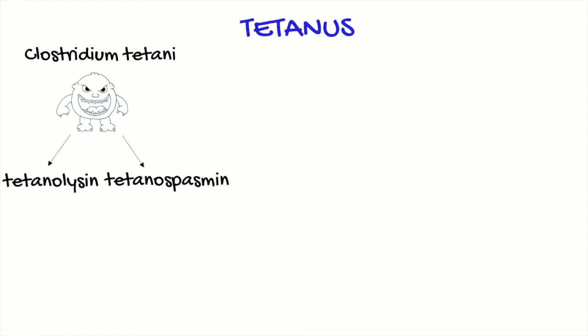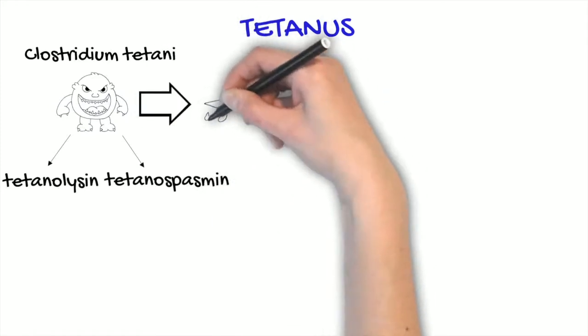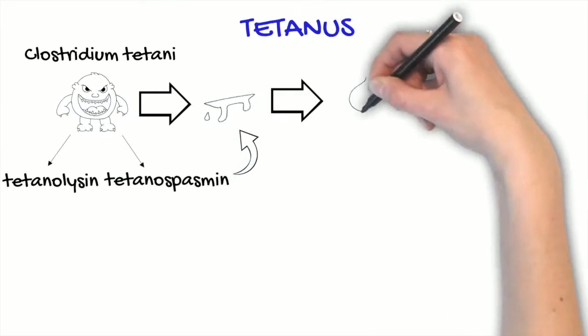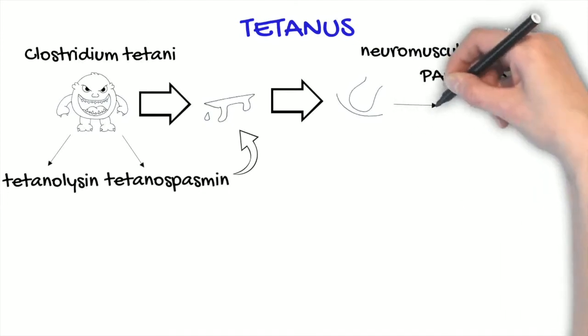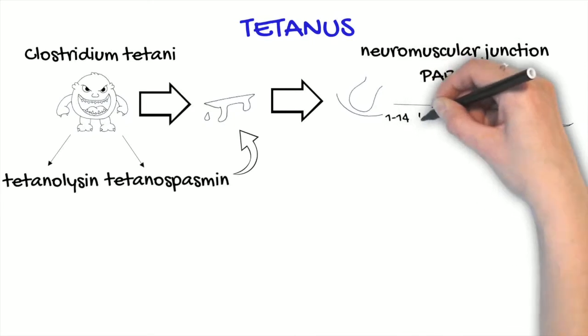Tetanospasmin is the well-known tetanus neurotoxin. Bacteria contaminate wounds, and from there the neurotoxin penetrates the organism at the neuromuscular junction, causing paralysis. There is then a retrograde transport to the central nervous system, which can take up to 14 days.